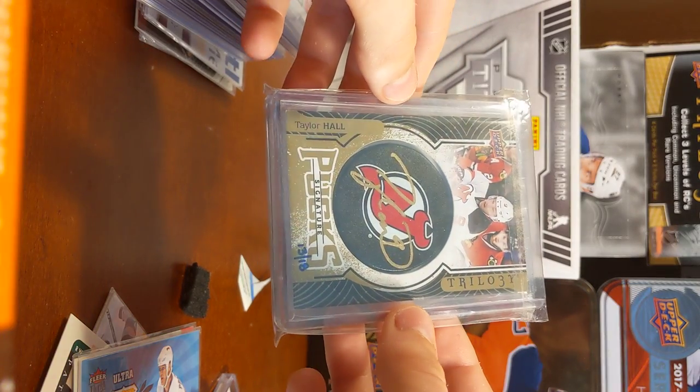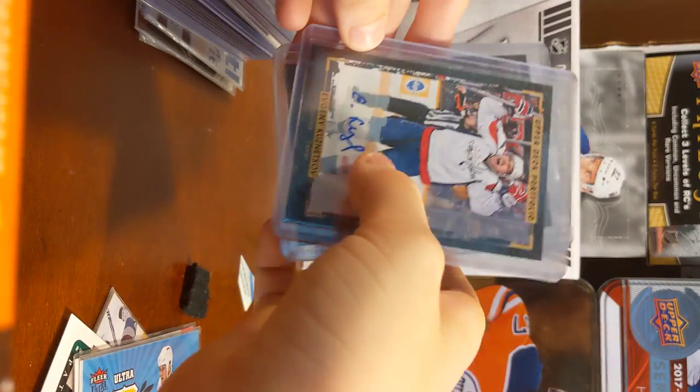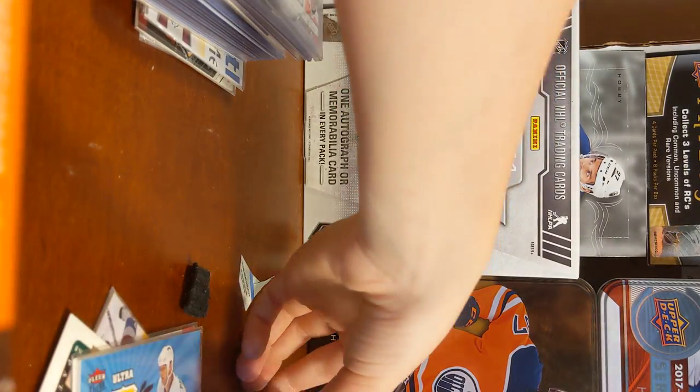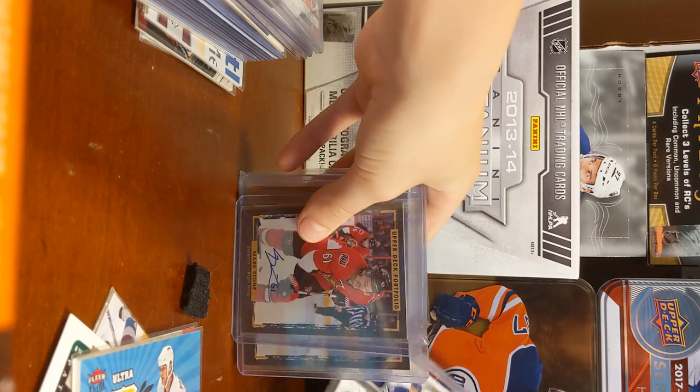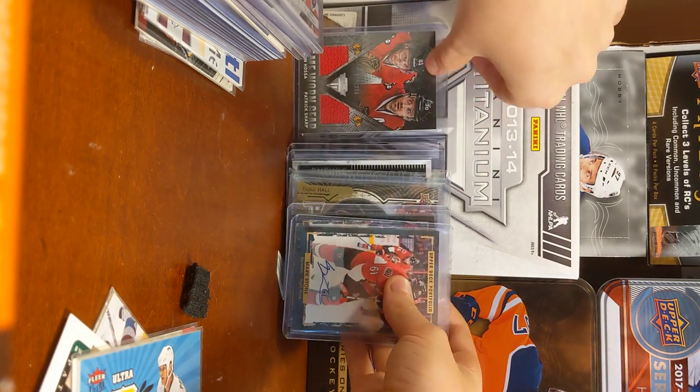Taylor Hall, Puck Autograph, out of 18. Evgeny Kuchnetsov, Portfolios Auto. And Mark Stone, Portfolios Auto. So that's what I have back there.